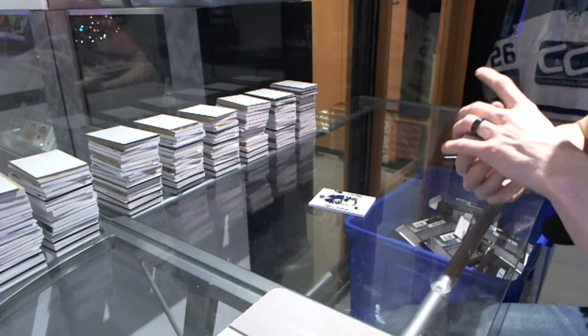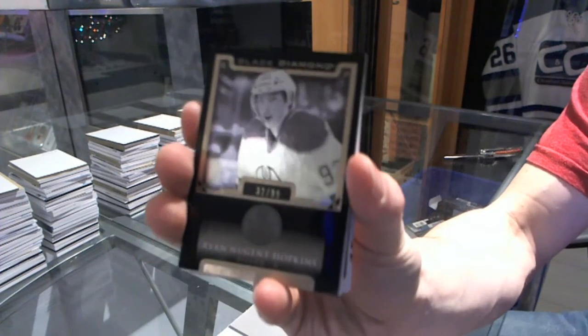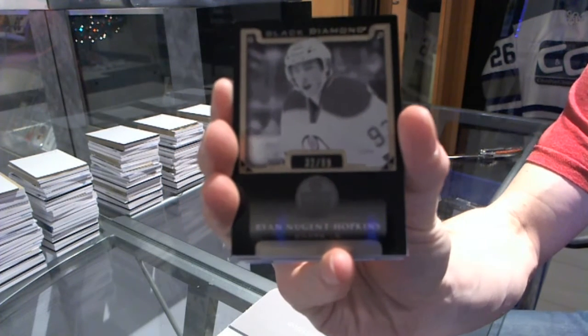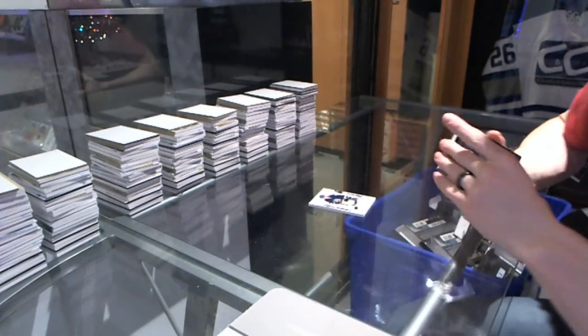We've got a base black number 32 of 99 — Ryan Nugent Hopkins.